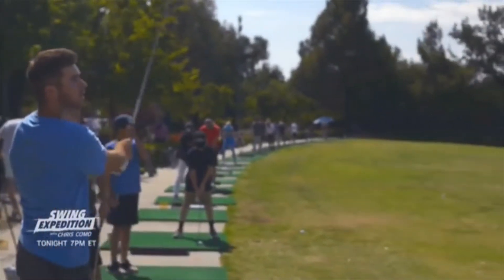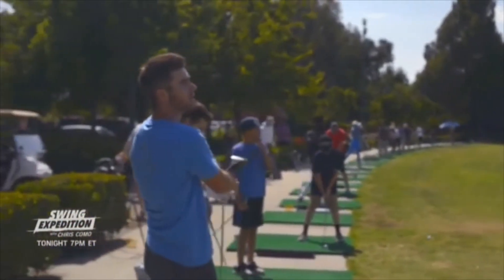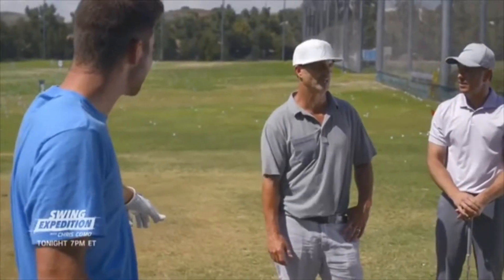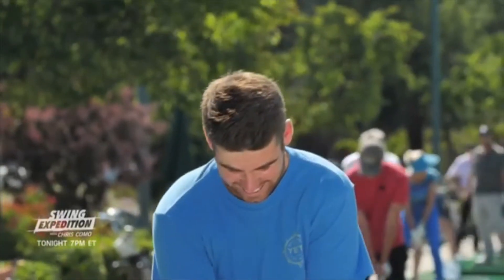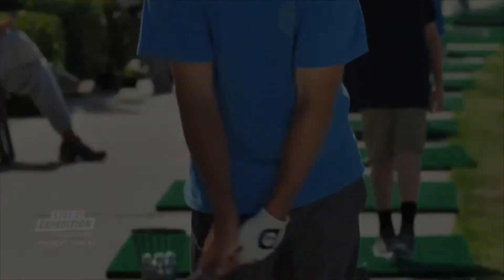Matt, you hit it really far — club head speed of around 125 to 130, even possibly higher at times. He's kind of up to 133 here with me, and he does a lot of things that you like to create speed.